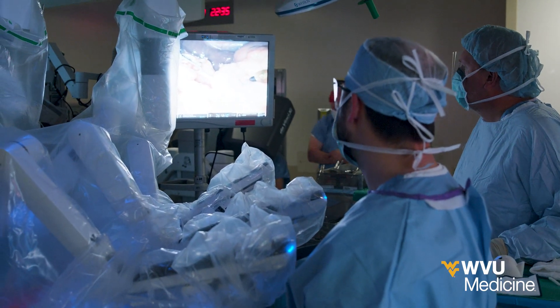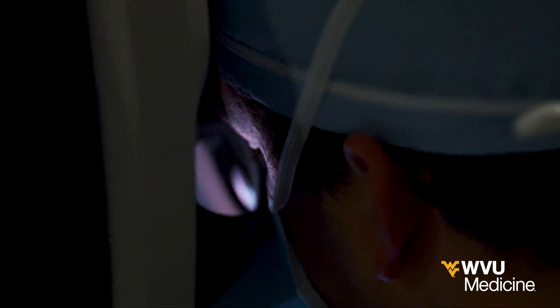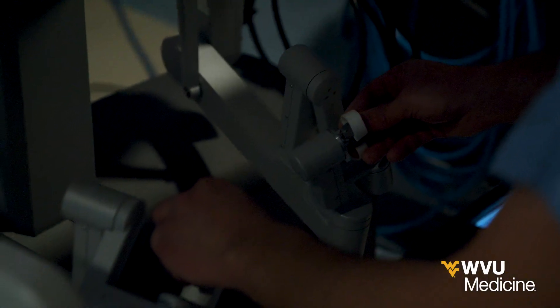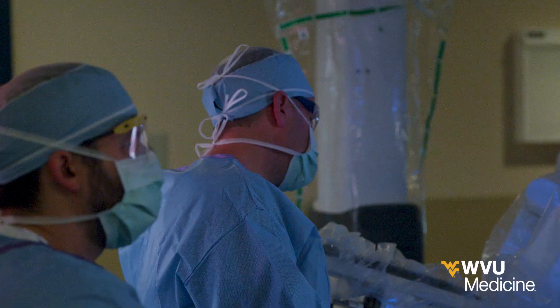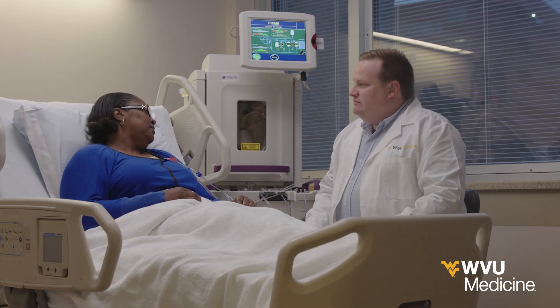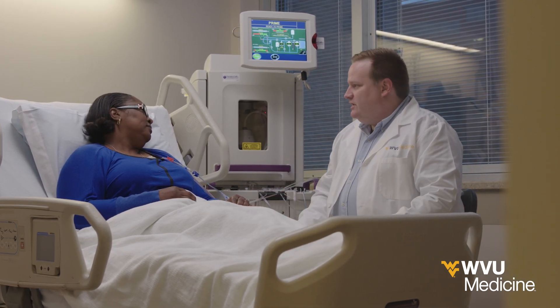Robotic Whipple is performed laparoscopically by a team of surgeons from multiple specialties. What we hope with robotic surgery, which allows us to do it through small incisions and have less of a traumatic effect on the person, is that we can make some of that better, maybe allow them to have some less pain, a little bit shorter time in the hospital.